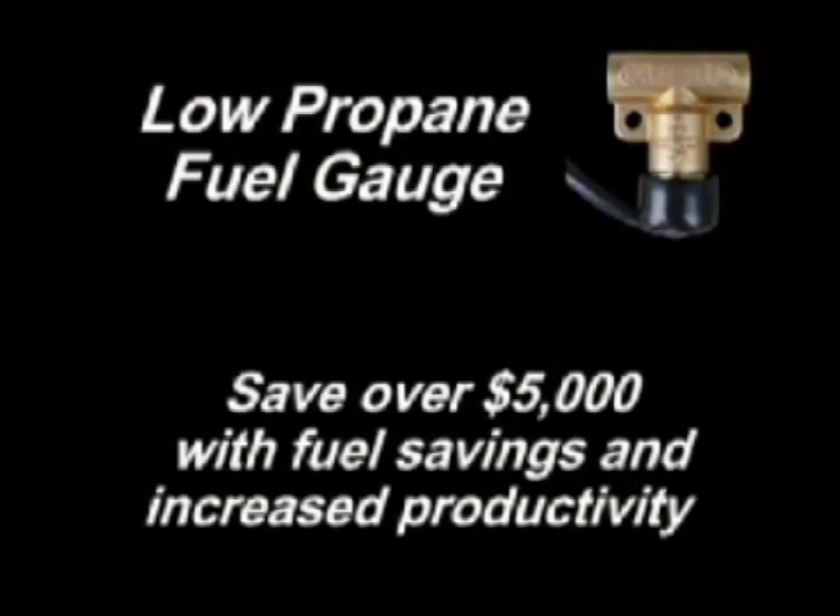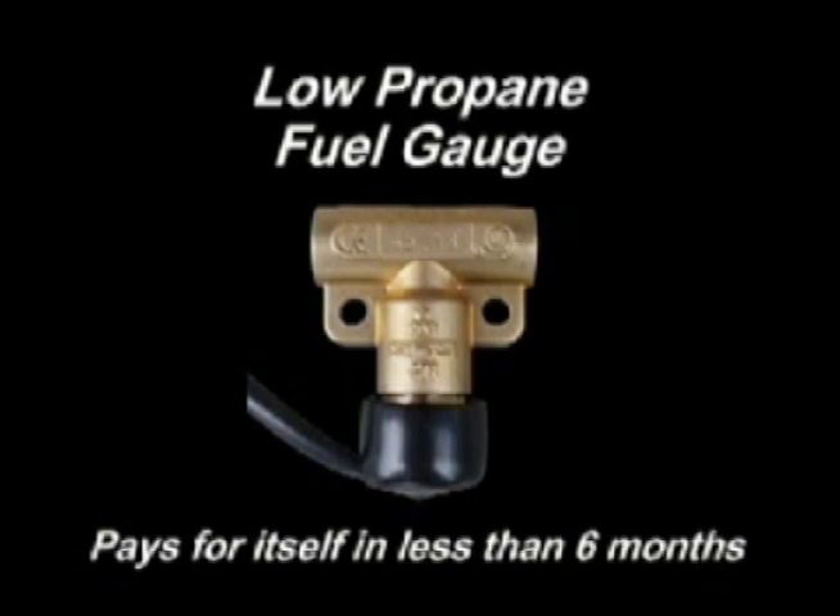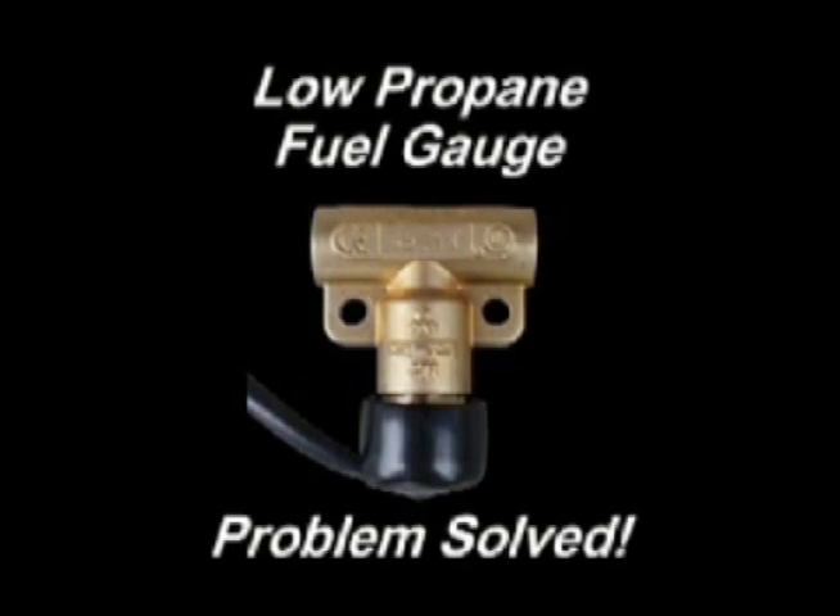With the low propane fuel gauge, your company could save over five thousand dollars in fuel savings and increase productivity over a five year period. The low propane fuel gauge provides all these advantages while paying for itself in less than six months. Problem solved.